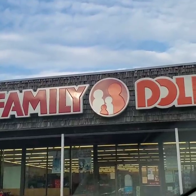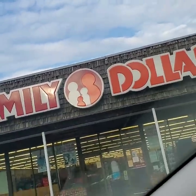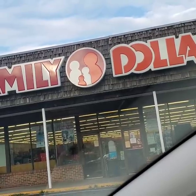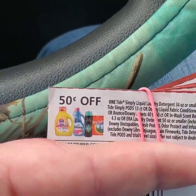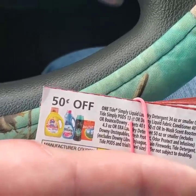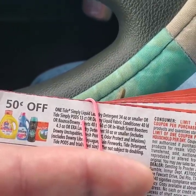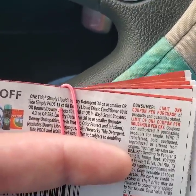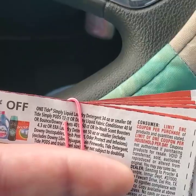All right guys, here we are. We're at Family Dollar. We're fixing to go in. Now, the only paper coupons I have with me - and I'm not even sure if I'll use any because I know they don't stack with the $5.25, $10.50, and $20.75 - but I do have these paper coupons right here, and they're just the $0.50 off the Downy, Bounce, or Tide Simply. Like I said, I probably will not be using them for the simple fact they don't stack. But as I go through the store, I'm going to tell you guys what digital coupons I'll be using.